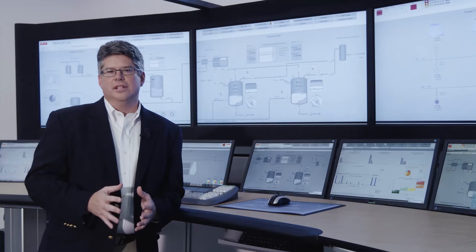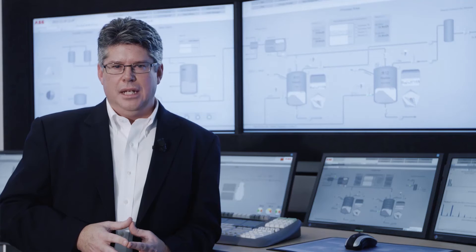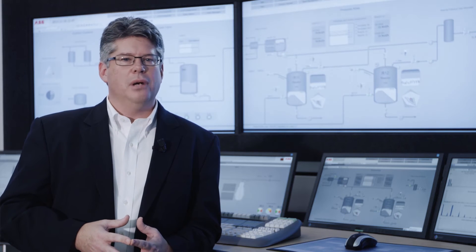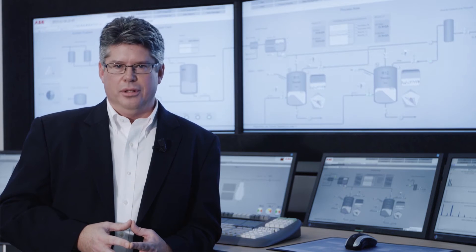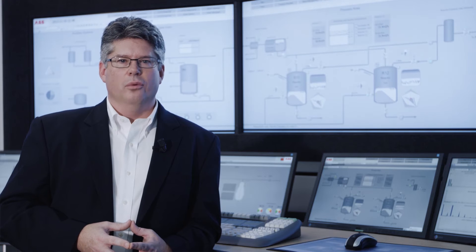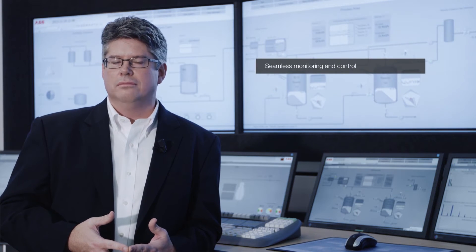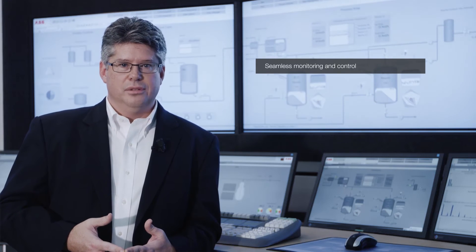At System 800XA's core is an integration platform designed to create a collaborative environment. System 800XA's unique aspect object technology provides an especially powerful tool for collaborative problem solving while minimizing operator distraction. System 800XA's integration platform allows for the seamless monitoring and control of various distributed control, safety, electrical control, and power management systems.